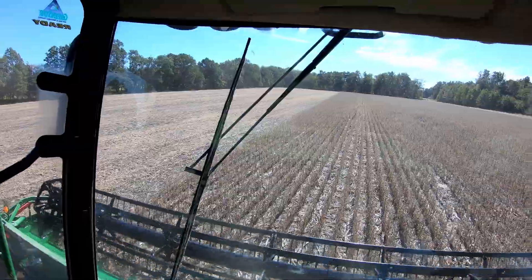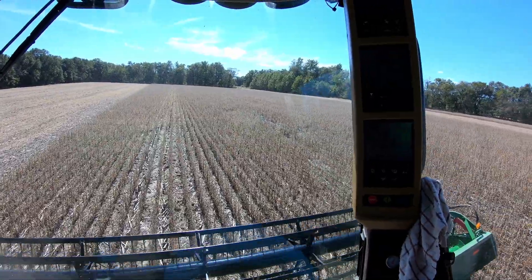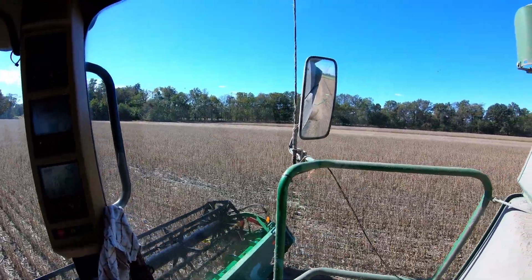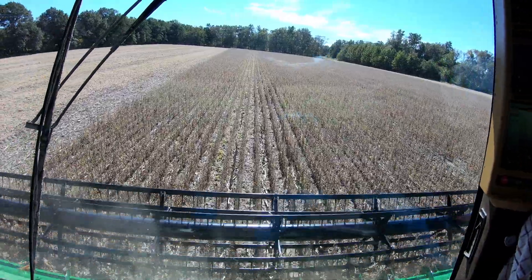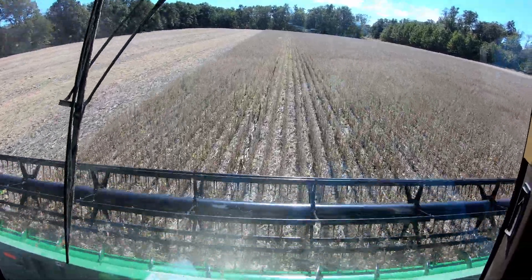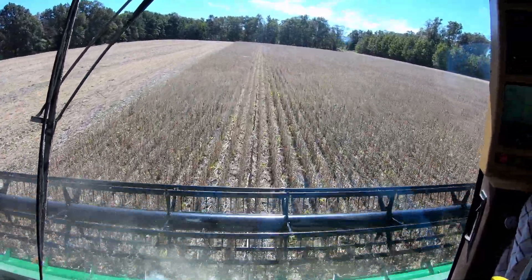Welcome back to another field. Well, it is not the second day, but it is the day after the previous footage in this video. We are cutting on a 20-acre patch here. This is the last beans that we have in this general vicinity. We are going to move north. We got some beans - the ground was pretty wet, it is starting to dry up - and we are hopefully going to get them out before it rains.